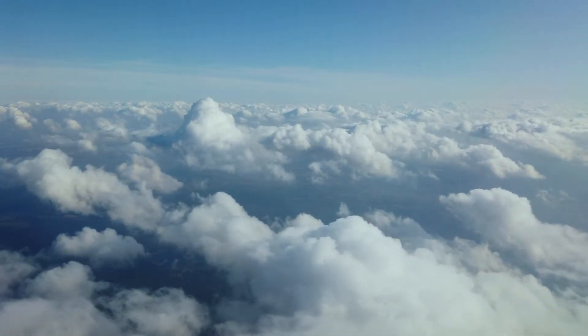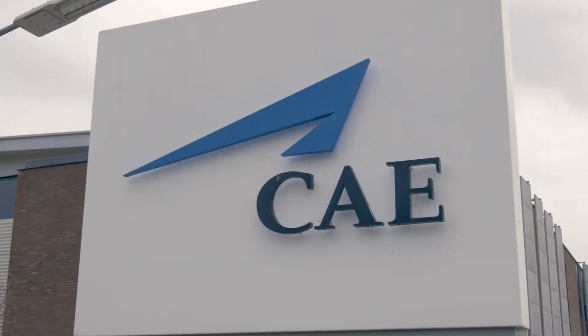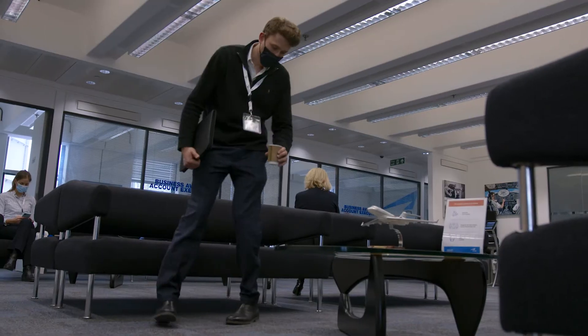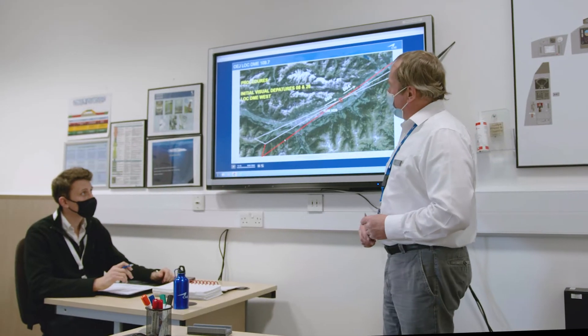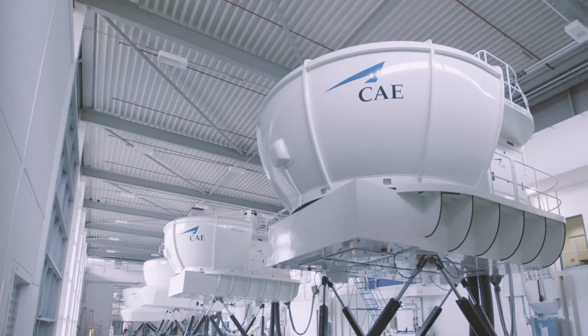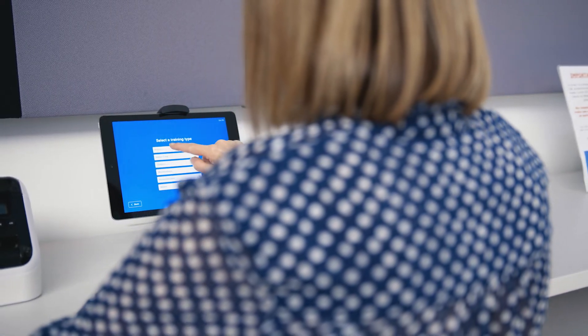Welcome to CE Bergesail, the European hub for business aviation training. The health and safety of our customers, clients and staff is of paramount importance to us. We have continued to train pilots throughout the pandemic and would like to reassure and inform you of the steps we have taken to make CE Bergesail a safe and welcoming place for your training.